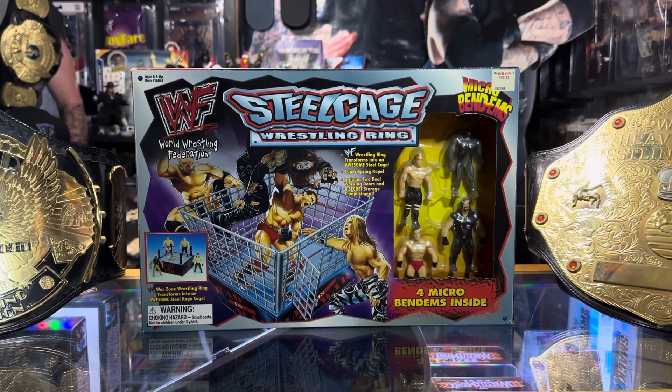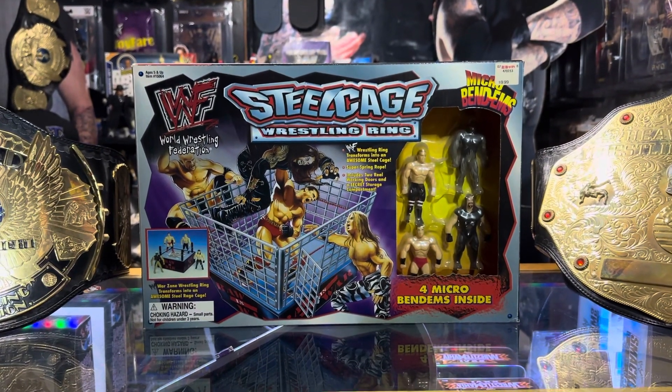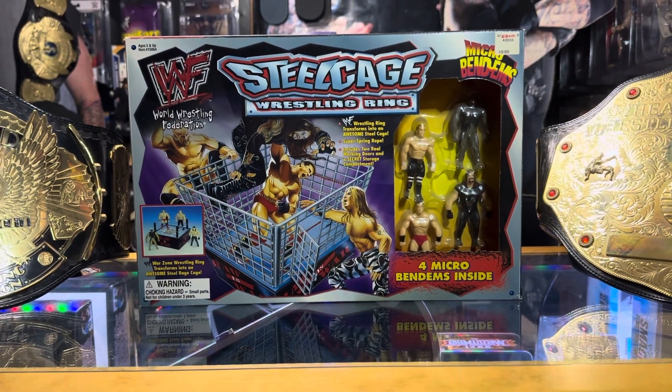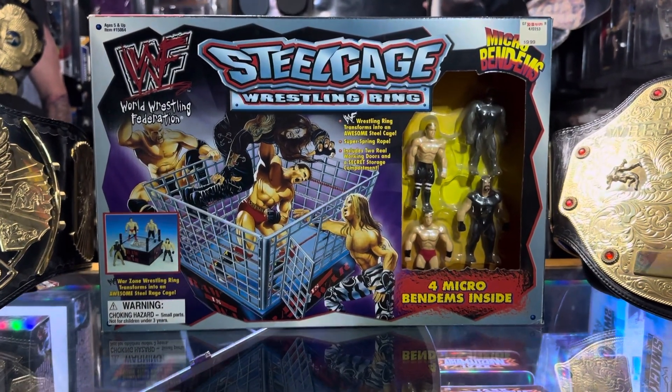It is Friday, so that means we have Action Figures of the Day. And to try to get through all the action figures I have, I'm doing multiple Action Figures of the Day. And here we have a Jack's Pacific... wait a minute.